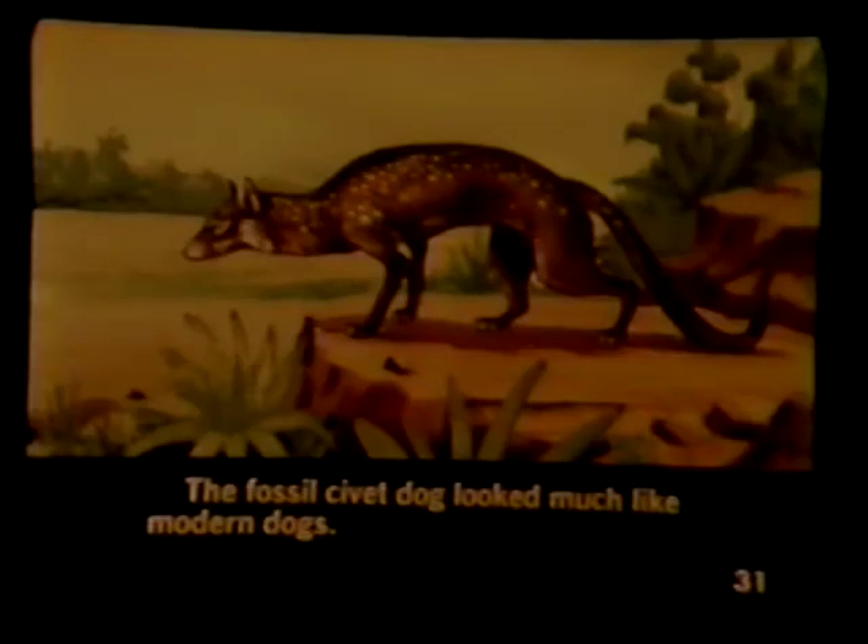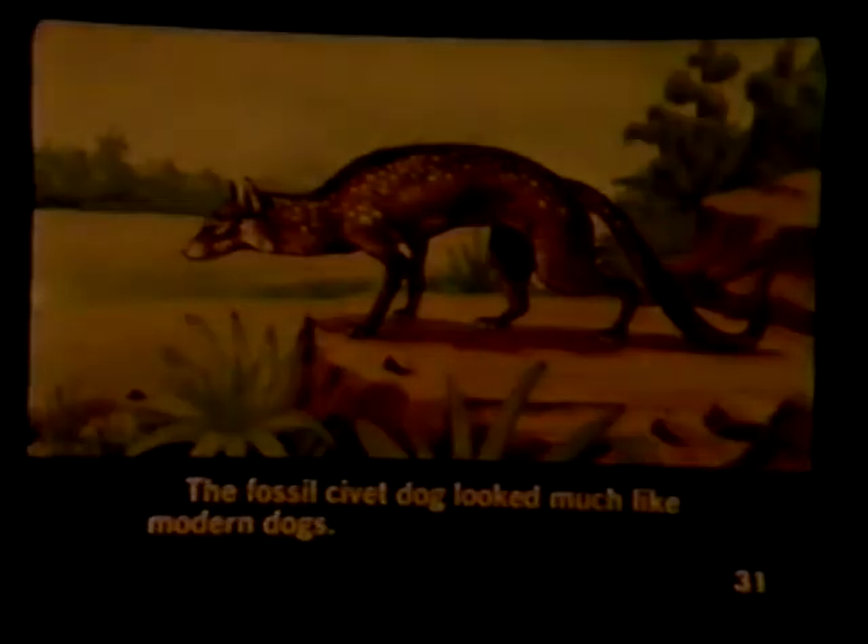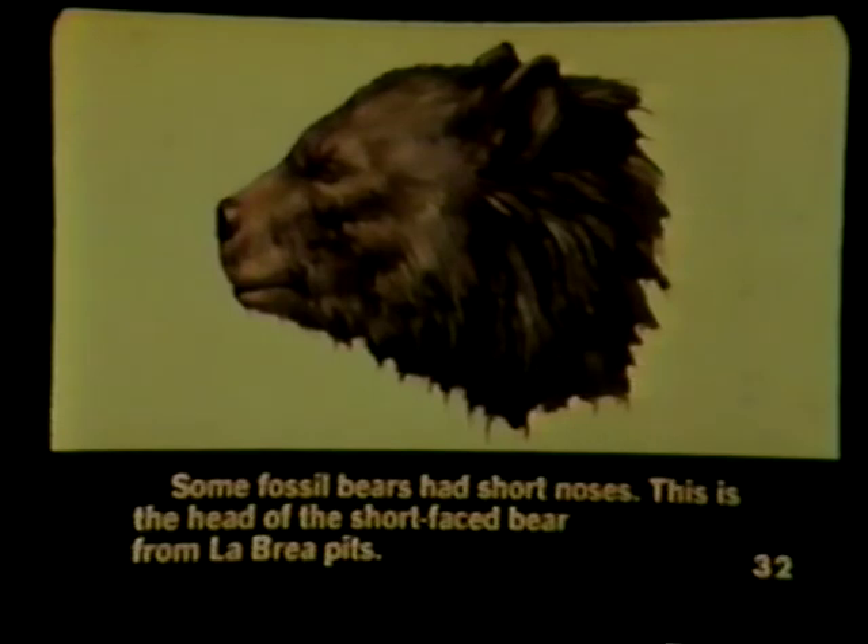The fossil civet dog looked much like modern dogs. Some fossil bears had short noses. This is the head of the short-faced bear from La Brea pits.